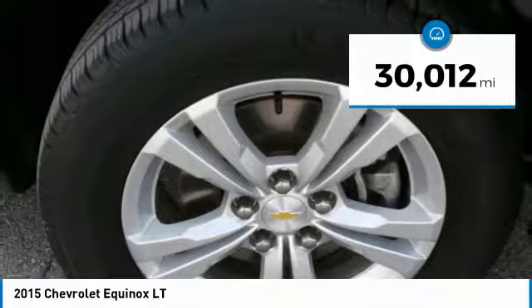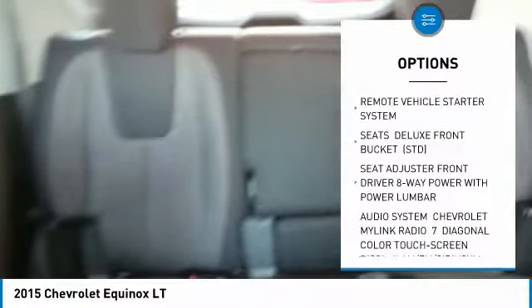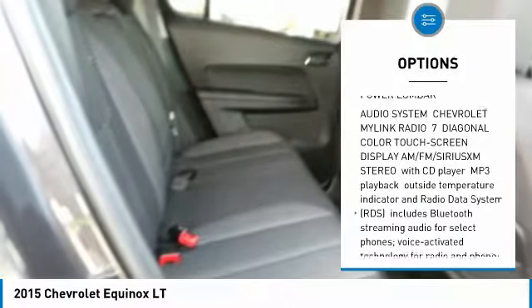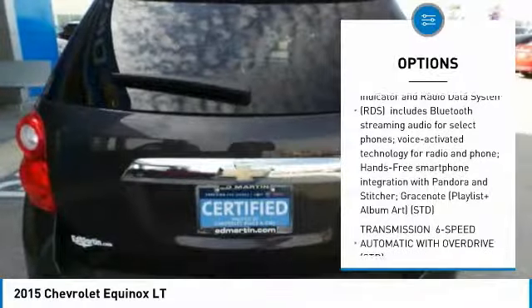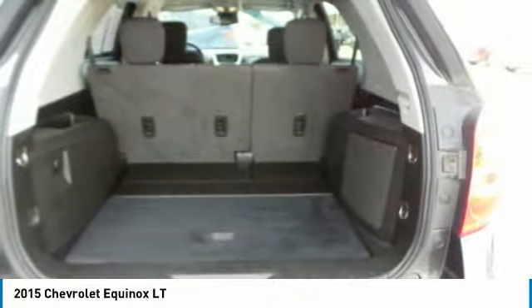This vehicle has less than 35,000 miles. Here are some of this vehicle's great options: remote engine start, steering wheel audio controls, anti-lock braking system, Bluetooth, leather-wrapped steering wheel, power steering, adjustable steering wheel, aluminum wheels, four-wheel disc brakes, and floor mats.